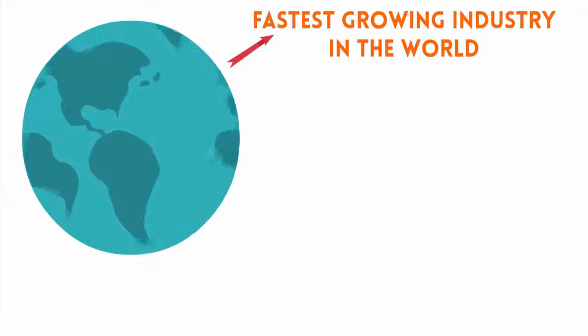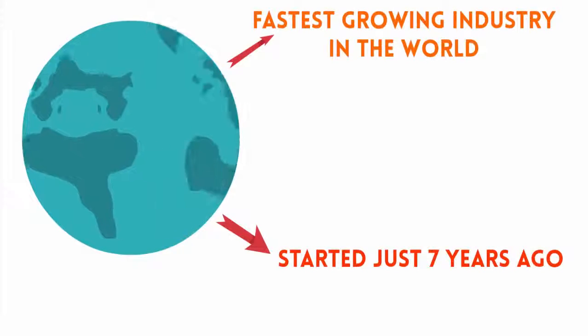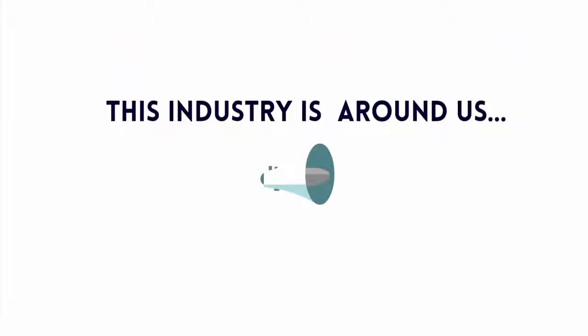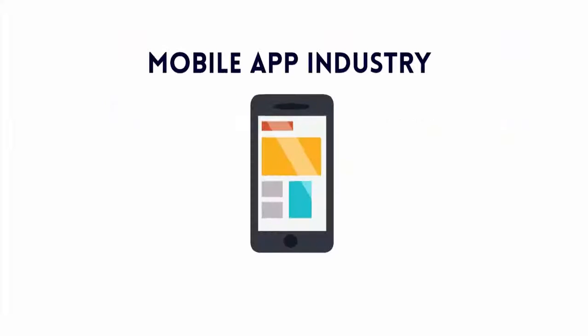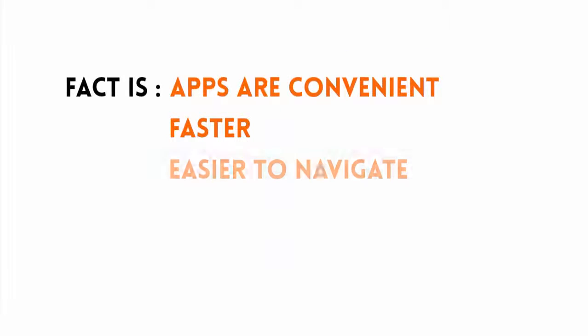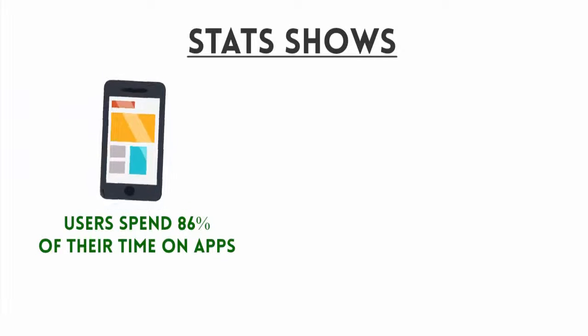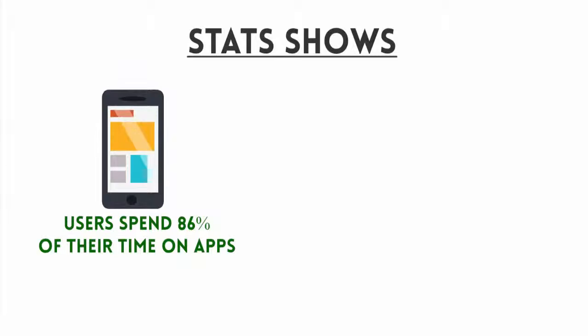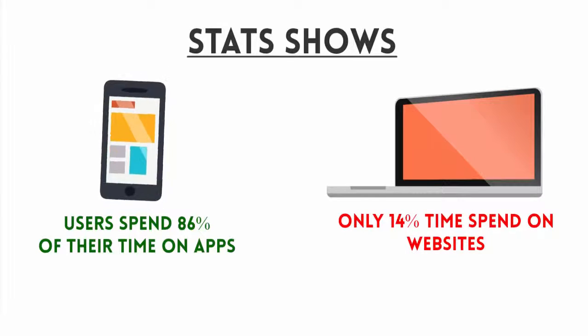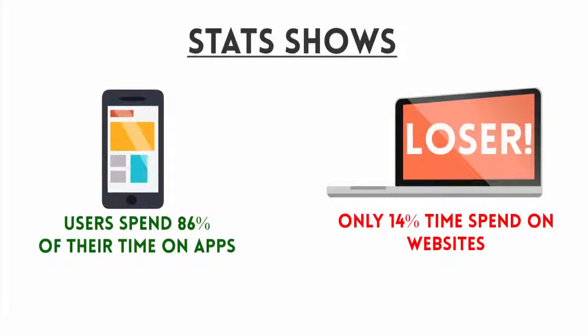Did you know that the fastest-growing industry in the world started just seven years ago and now is bigger than Hollywood? This industry, which is all around us, is the mobile app industry. Apps are convenient, faster, and easier for users to navigate than the mobile web. Stats show mobile users spend 86% of their time on mobile apps and just 14% on websites — websites are clearly losing significant screen time to apps in every niche.